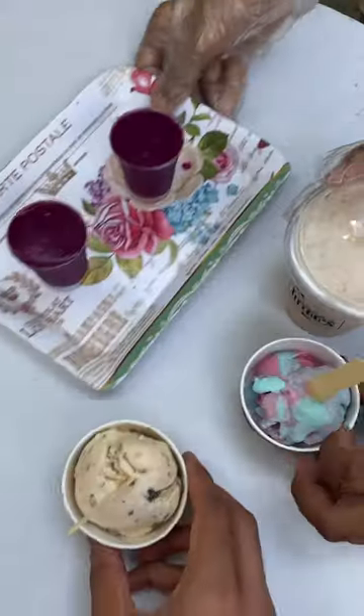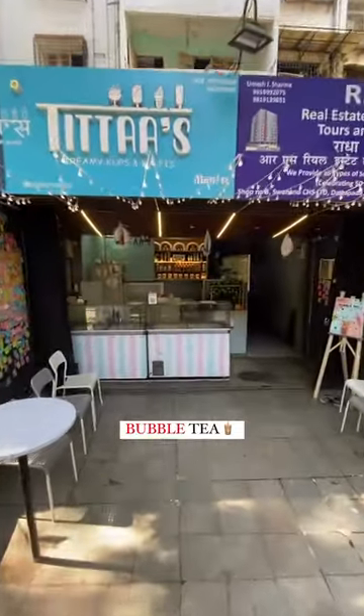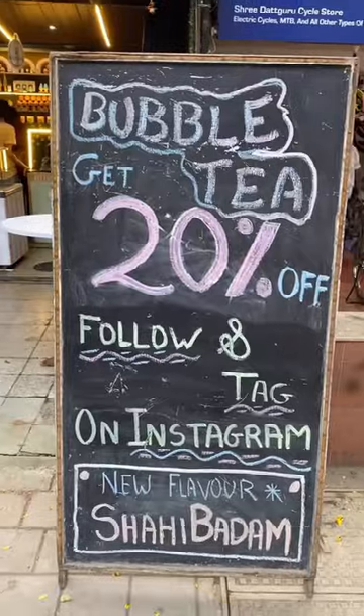Today we are located at Tita's Ice Cream & Kulfies, which is in Borivali. In their menu, they have newly added bubble tea. Here you will get 20% off, terms and conditions applied.